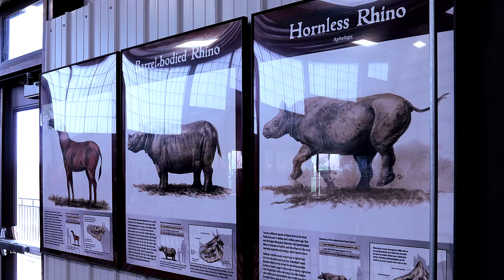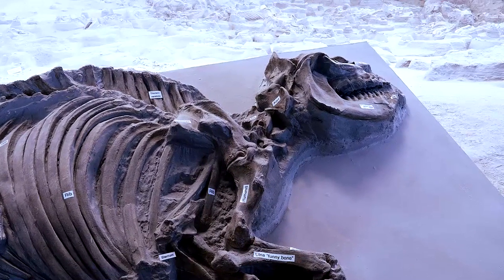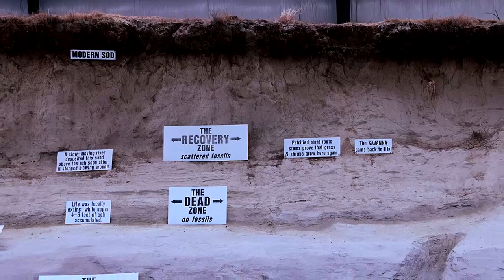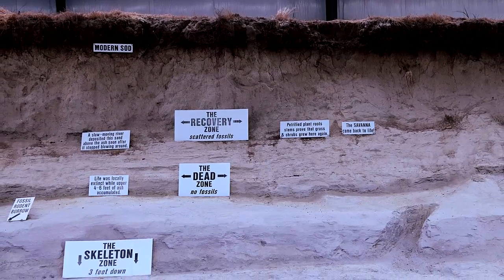Gathering at the waterhole, there were rhinos and horses and camels, tortoises and small predators — they were slowly asphyxiated by the ash. Calves were found lying next to their mothers, and the larger animals were the last to die, so they're found above the smaller birds and grasses.